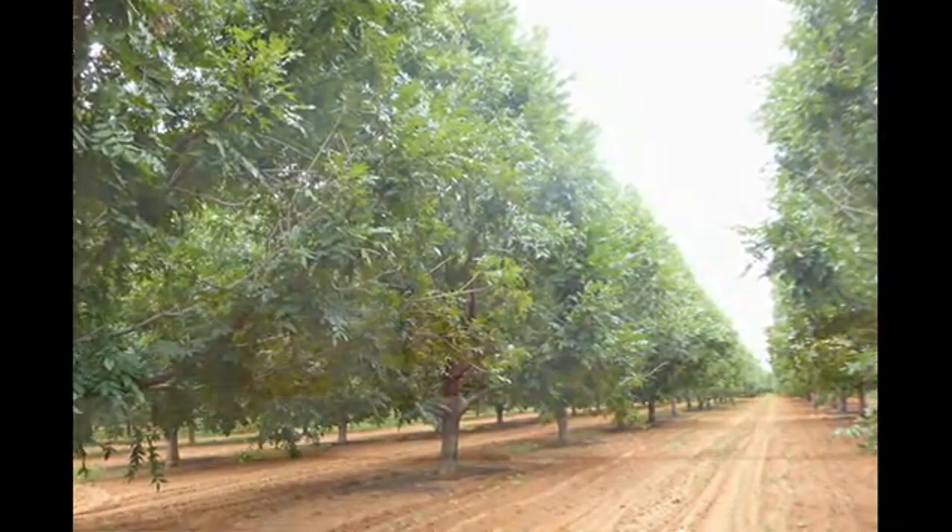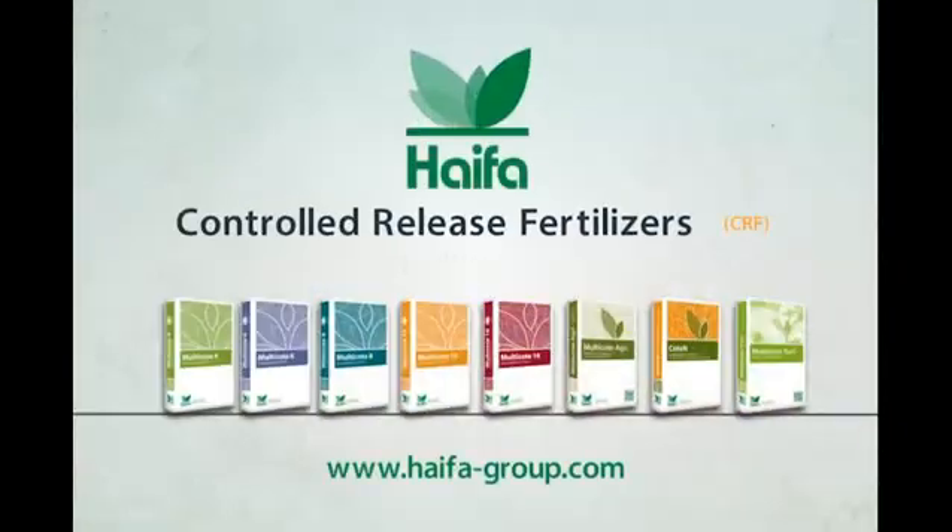Check out more about Multicoat technology and controlled release fertilizers at www.haifa-group.com.